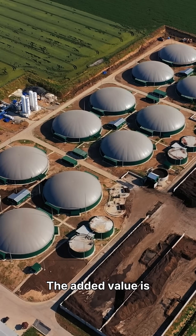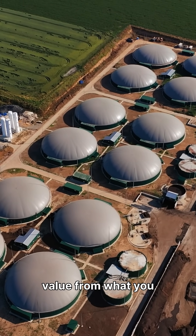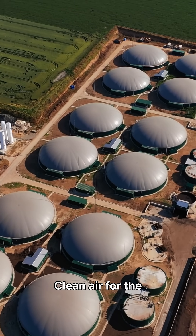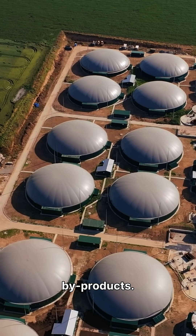The added value is simple: fewer chemicals, fewer trucks, fewer headaches, and more value from what you already produce. Clean air for the community, cheaper operations for the plant, and new revenue from biogas and byproducts.